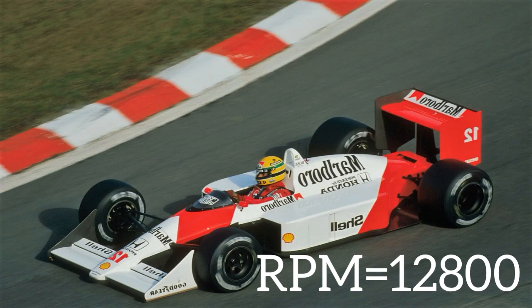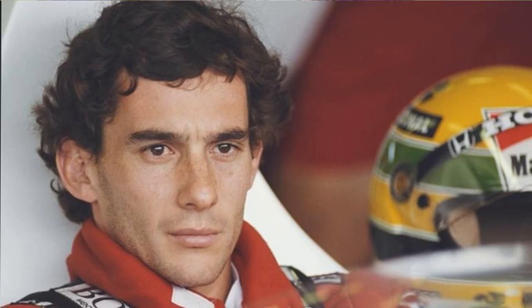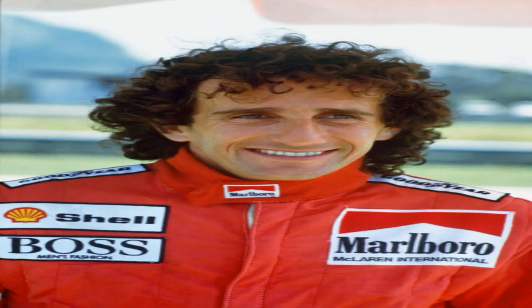By the way, these particular engines were used in the McLarens of the legendary F1 drivers Ayrton Senna and Alain Prost. They dominated the 1988 Grand Prix with those engines.